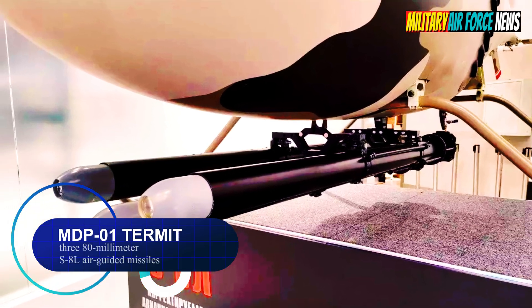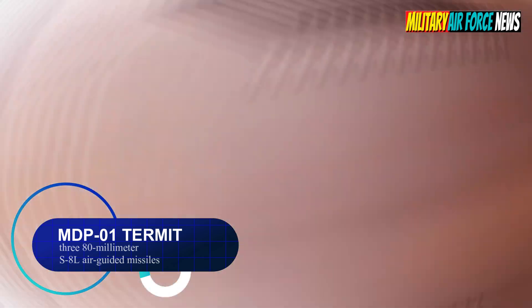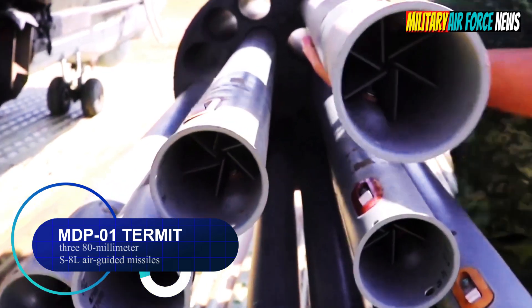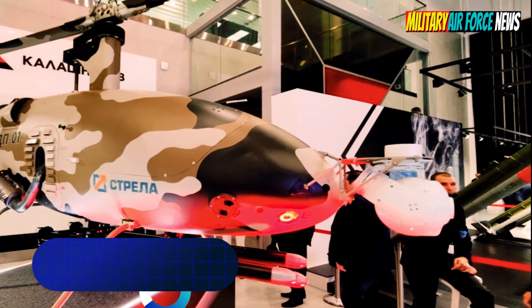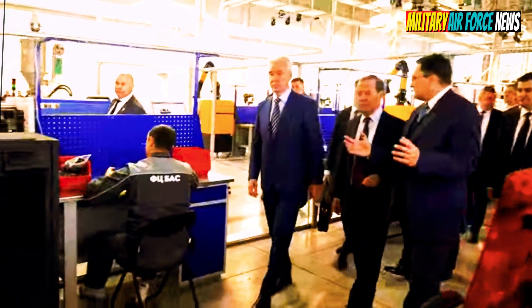The Termit is equipped with an optical location station and is capable of carrying three 80-millimeter caliber S-8L air-guided missiles. The S-8L can destroy moving and stationary targets both singly and in groups. The missile has a semi-active laser homing head and a high-explosive fragmentation warhead, with a shooting range reaching six kilometers.